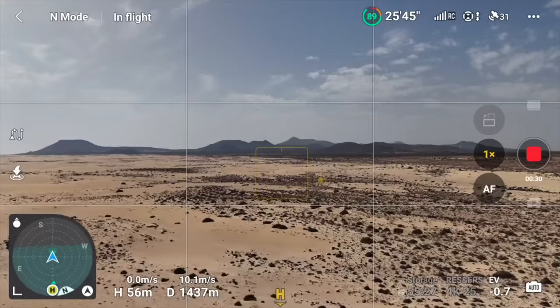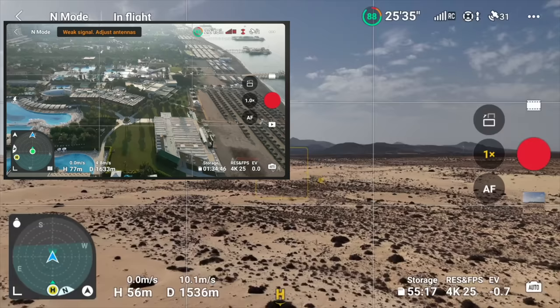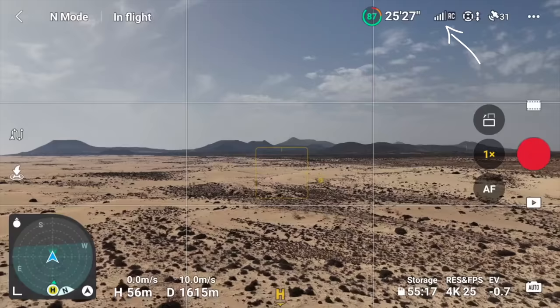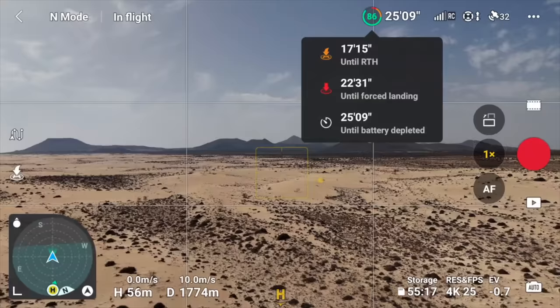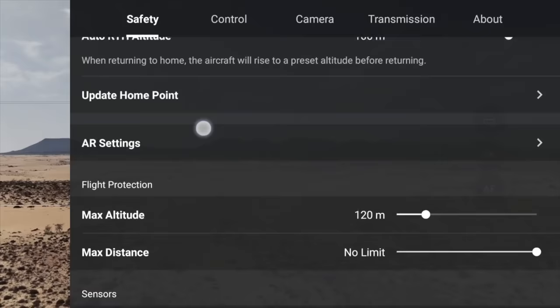We're now approaching around 1500 meters — this is the distance where the Mini 3 Pro was starting to struggle, getting weak signals and cutouts. Whereas now it's a lot better; we've dropped one bar of signal, fluctuating between four and five bars, and we're approaching around 1700 meters. So in actual signal strength this is a lot better. I know this is not the most exciting content, but so many of you guys want to know what the range is like.